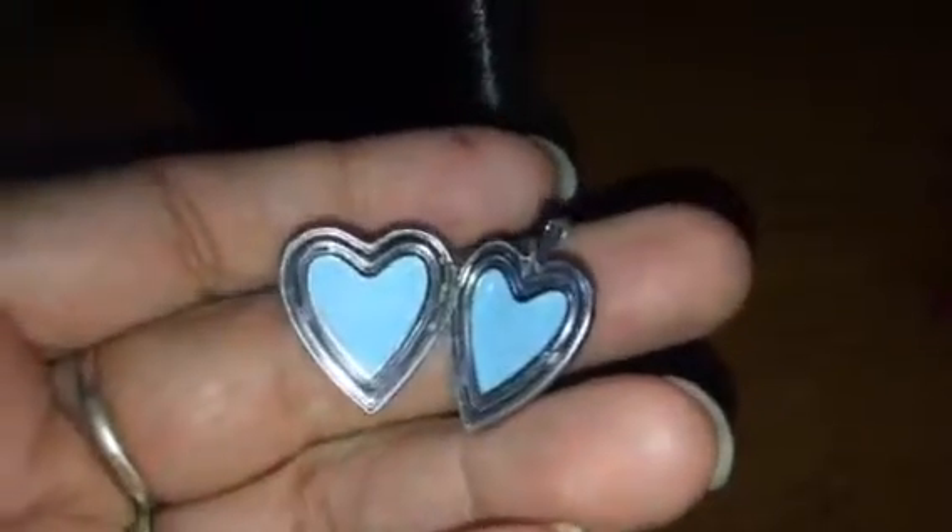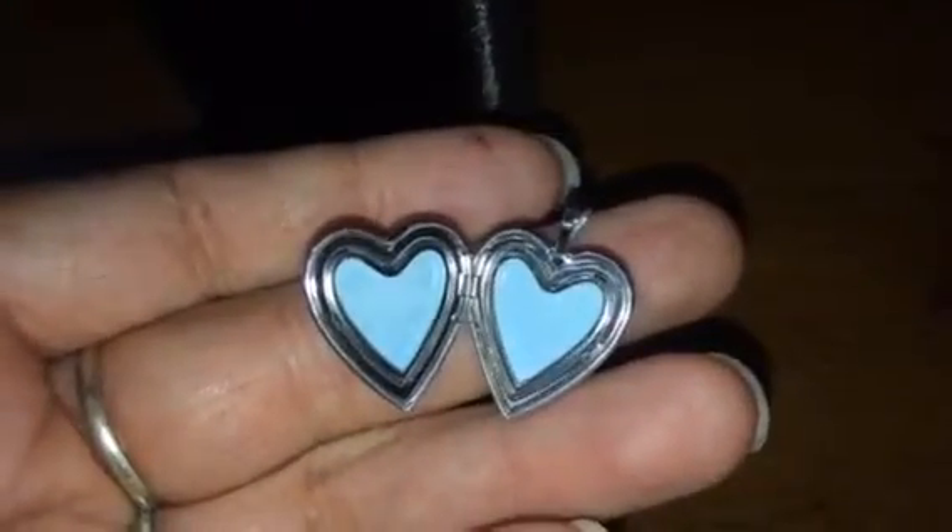It's centered perfectly. I have no tarnishing at all. It's gorgeous. And you just open it like this, and you can put pictures in there — two little pictures.